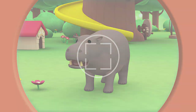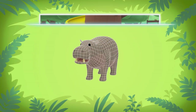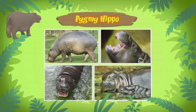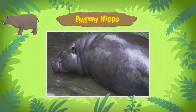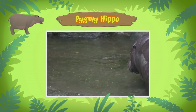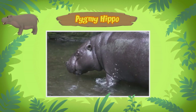Now hold still, little hippo. The computer is looking for information about the animal. Here we go. This animal is a pygmy hippo. A pygmy hippo? Yes, a pygmy hippopotamus. It's the smaller cousin of the common hippo. So that's why it doesn't look so big. Correct. The pygmy hippo is twice as small as the common hippo. The pygmy hippo you found is a young female, so she will still grow only a little bit.